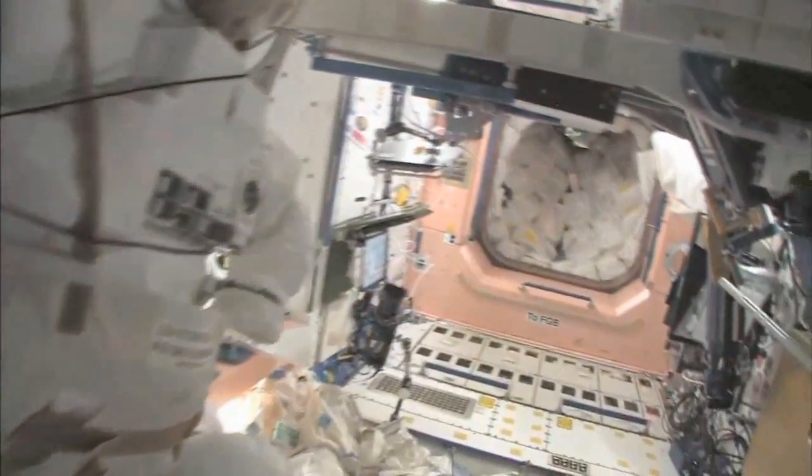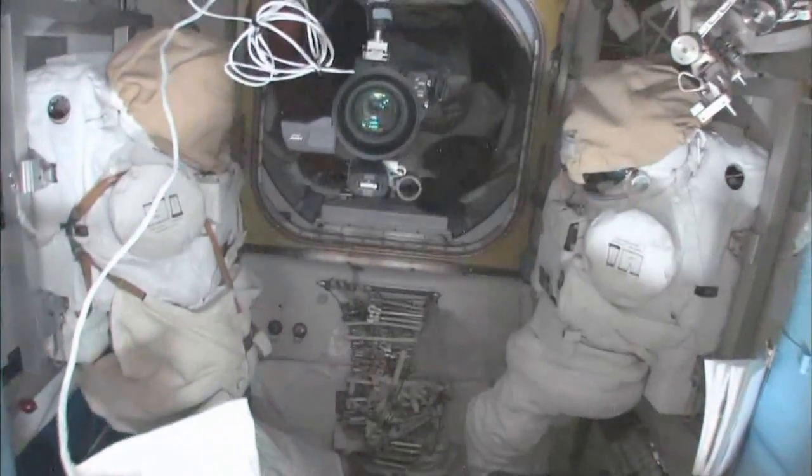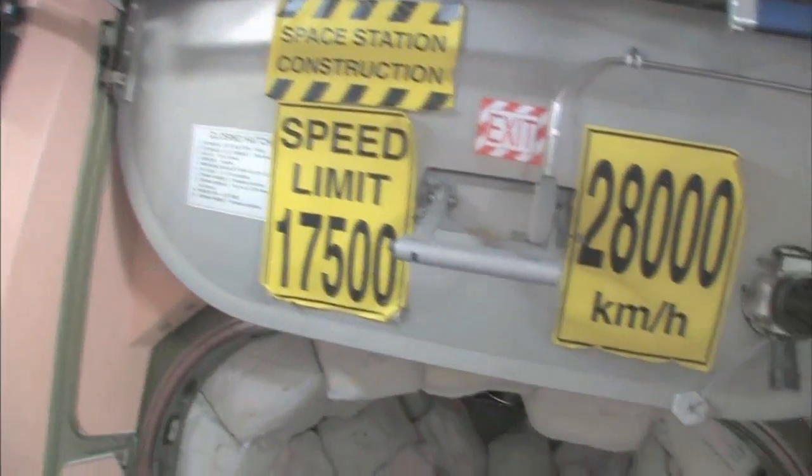Now we're going to go back into one of the first modules, Node 1, which is also called Unity. This is our wall of water down here. We have different kinds — these are called contingency water containers, CWCs. There's water that you can drink and water that you can use for other things, like flush water or generating oxygen. Here's the Quest airlock. This crew lock is a hatch that goes outside into space. We're storing EVA-related things here. You can see this is a Safer — a kind of jet backpack that we wear on the outside of our spacesuits in case we get separated from the spaceship, so we can fly our way back in.